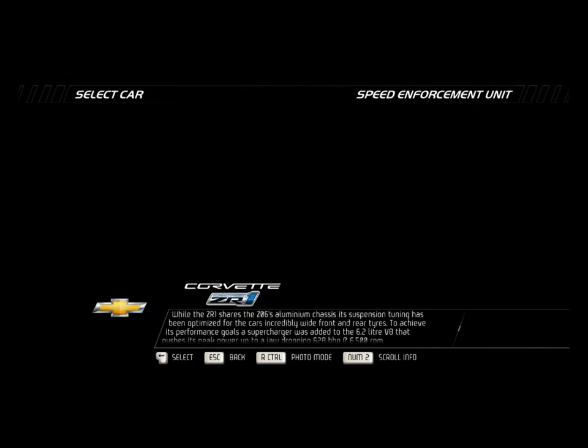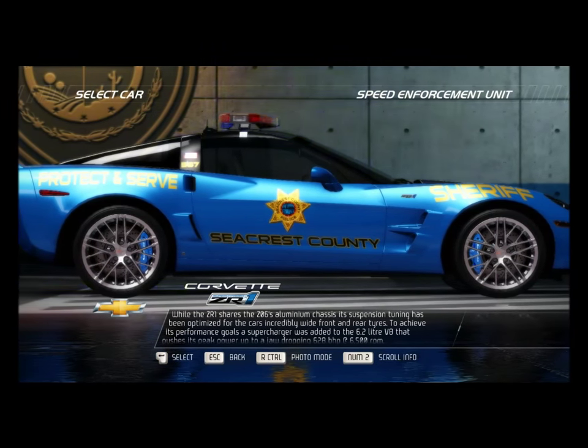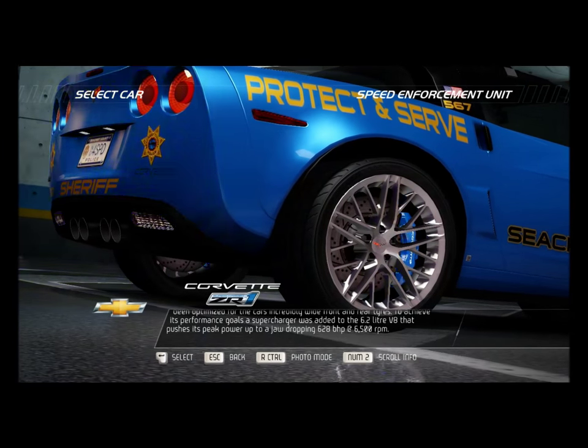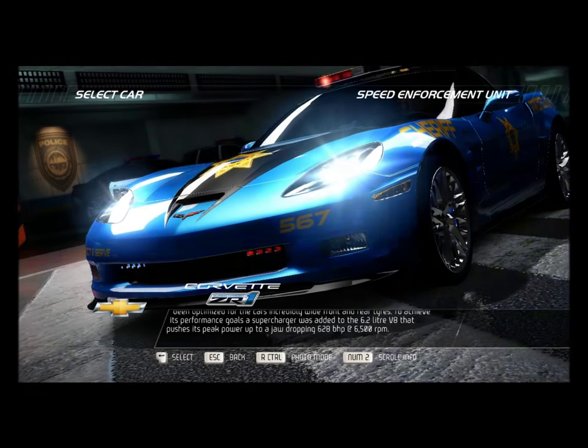While the ZR1 shares the Z06's aluminum chassis, its suspension tuning has been optimized for the car's incredibly wide front and rear tires. To achieve its performance goals, a supercharger was added to the 6.2-liter V8 that pushes its peak power up to a jaw-dropping 628 bhp at 6,500 rpm.